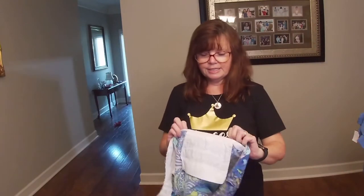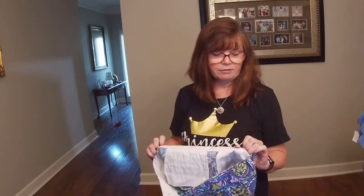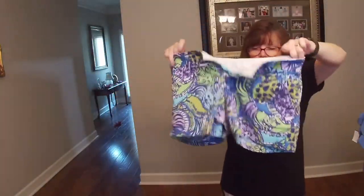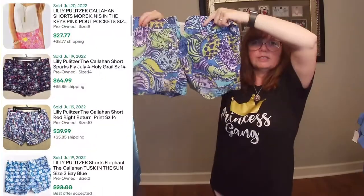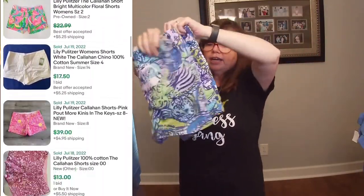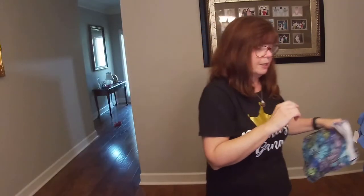Next is the Callahan — this pair of Lilly Pulitzer shorts in a size 2. I much prefer to get these shorts in bigger sizes, but these should still sell for around $15 to $18. She picked them up at a yard sale for only a dollar.